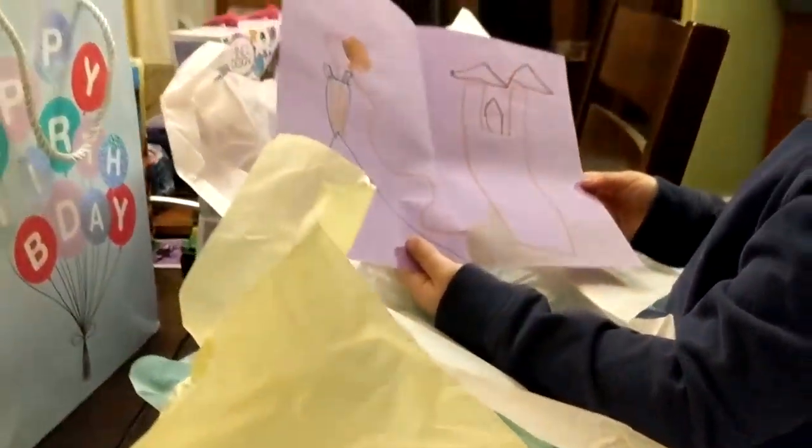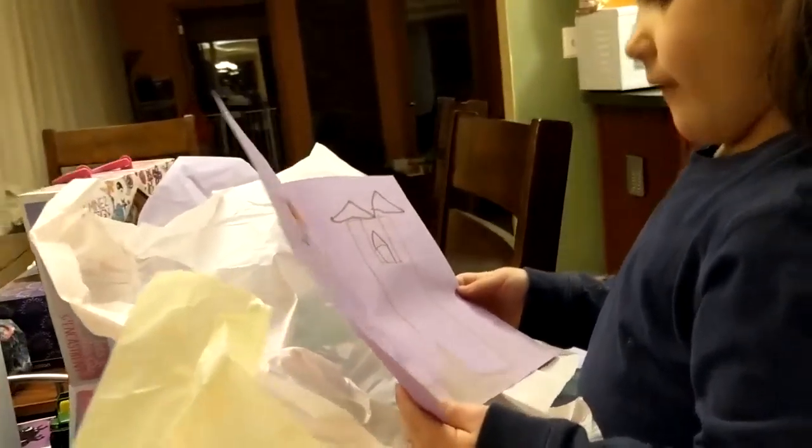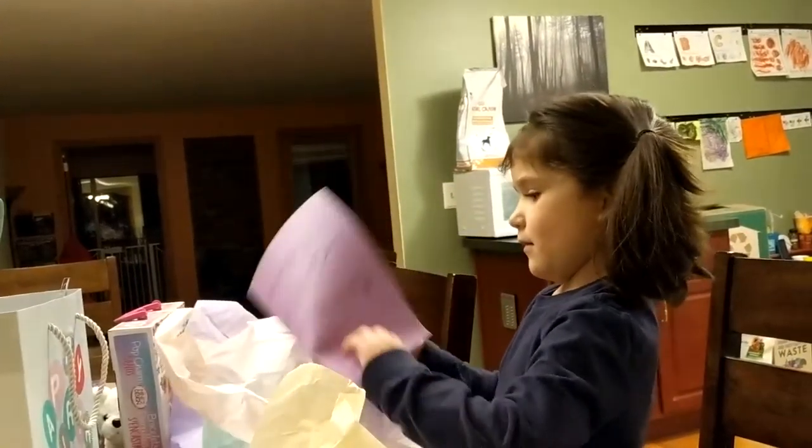Look at that — I think that's a big castle, what do you think? Is that neat? Is there anything on the back? Happy birthday, Aaron, from Zoe. That is so nice.